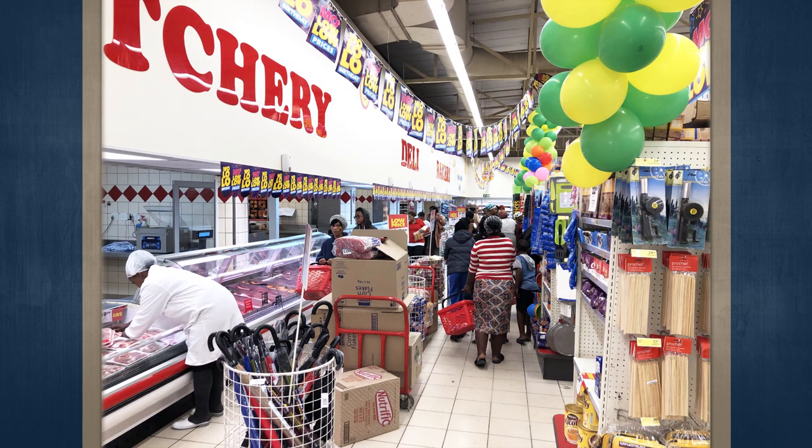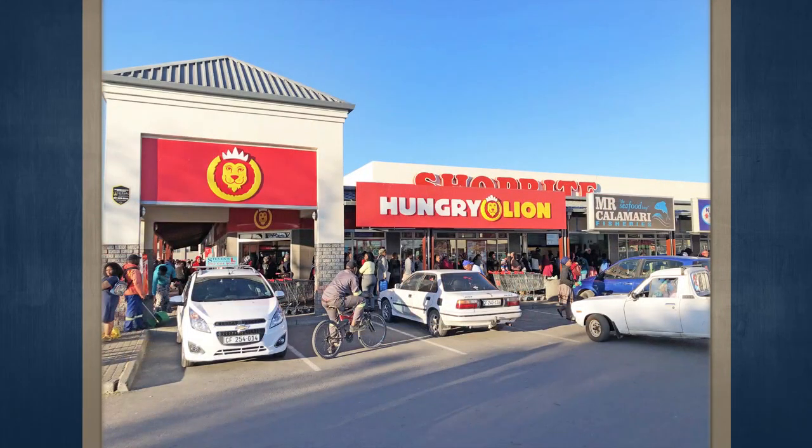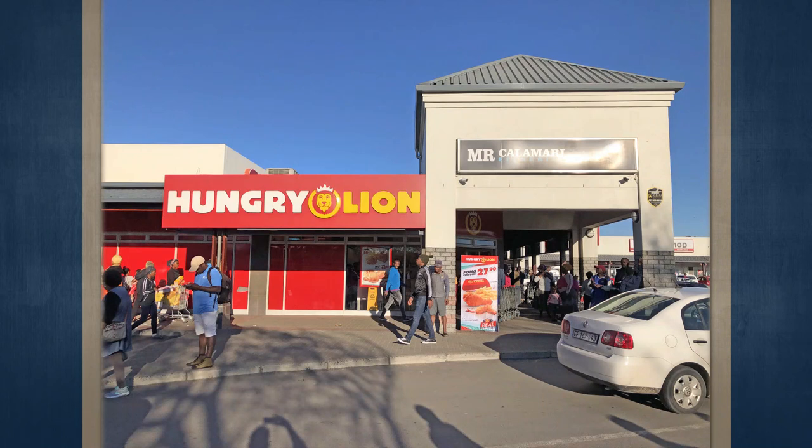The center typically has three security guards on shift during business hours. The center has no solar panels. The seller will enter into a new 10-year lease for Shoprite with the purchaser upon transfer of the subject property. This lease will contain three five-year renewal periods on the same terms and conditions.